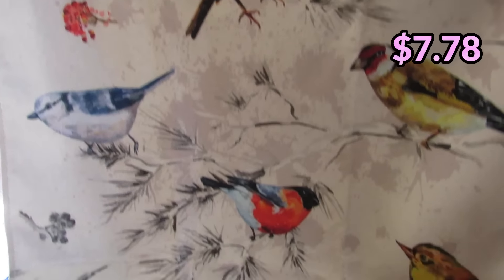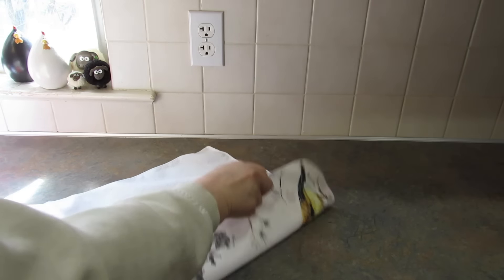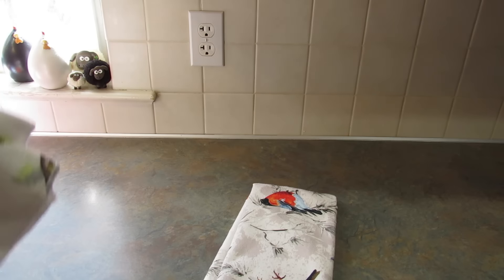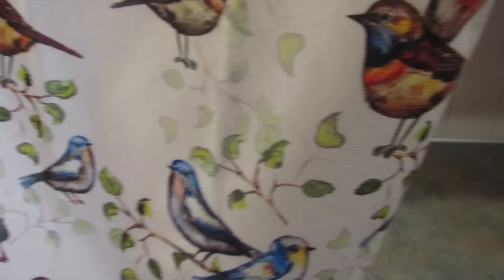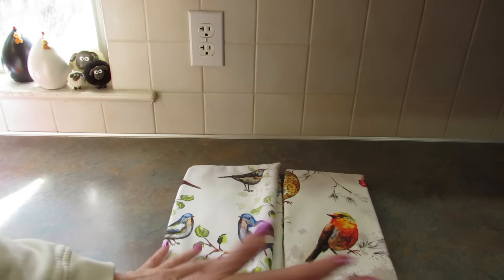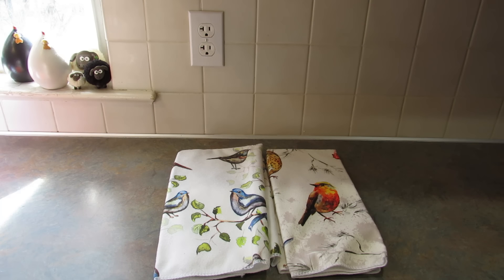Next I saw these bird pattern tea towels and thought they were just too pretty. They come in a set of two — and they're definitely different from each other. We love watching the birds; we have a bird feeder just outside on our deck that we can see from the family room. The dogs like watching the birds too — and barking at them. I thought these were really pretty and would make a nice addition to the kitchen. They're going to be hanging from the dishwasher and the stove.